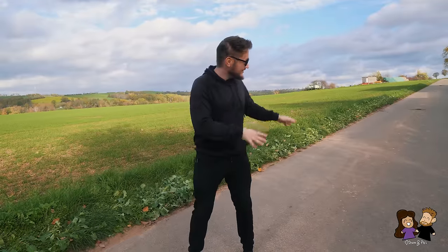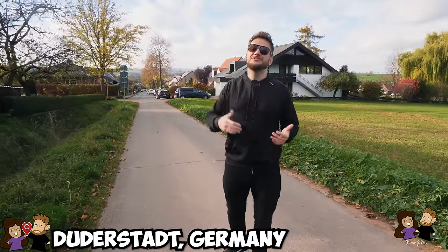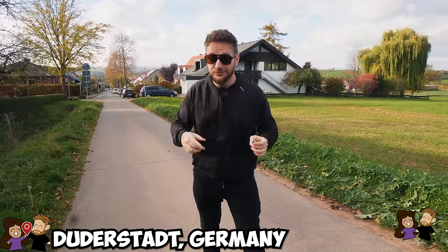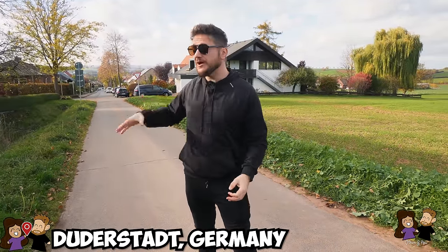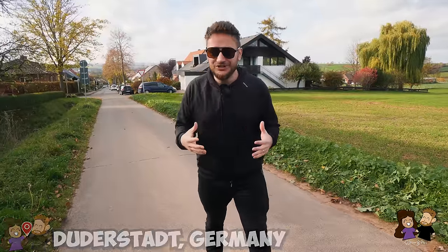We are back in the German countryside and we are in the small town of Duderstadt, which is my hometown. Today is going to be an interesting food video because we're going to seek out some local farms in the area, because a lot of them lately have vending machines selling all kinds of farm items and produce. So we're going to look for them, buy a bunch of things, cook it, try it out and see how good the German vending machine farm-produced food is.